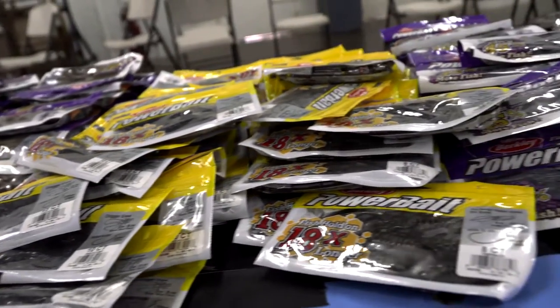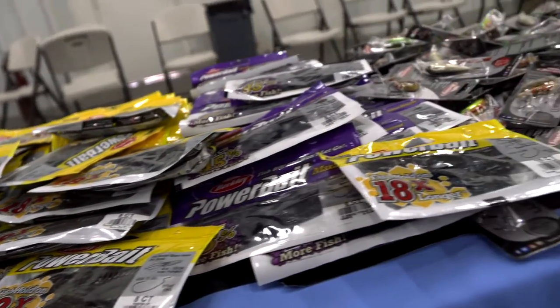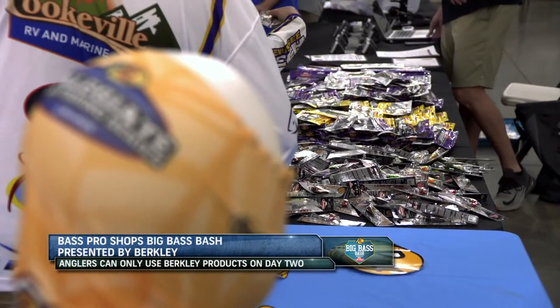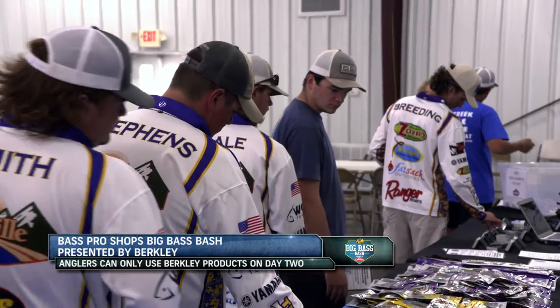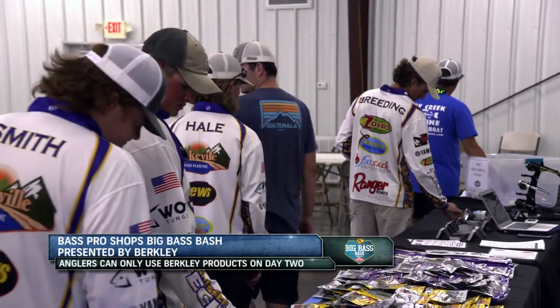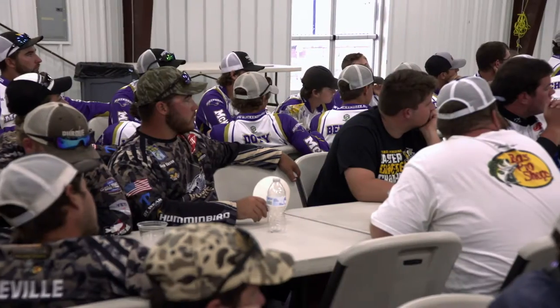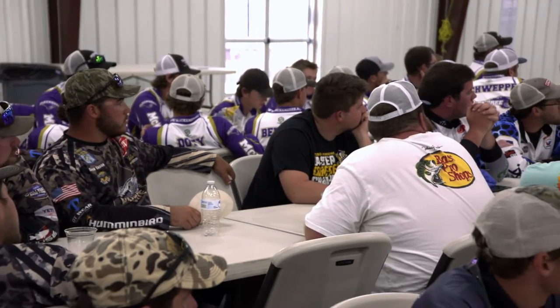Day two is just Berkley baits, so anglers had to stock up on their Berkley supply. They were handed some good-looking creature hogs from the new Maxcent line. At the registration dinner prior to the tournament, Berkley provided a great selection of baits for anglers to take. With the specific bait rule announced earlier in the year, anglers have been gearing up for this day for some time.